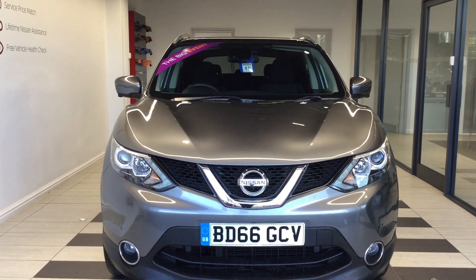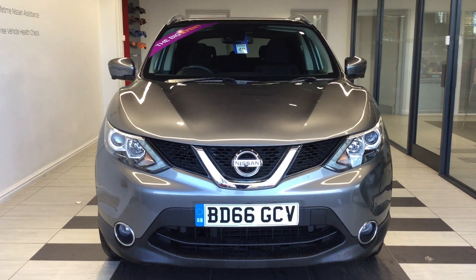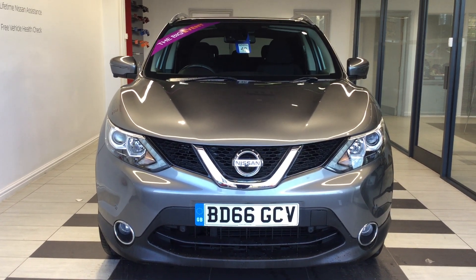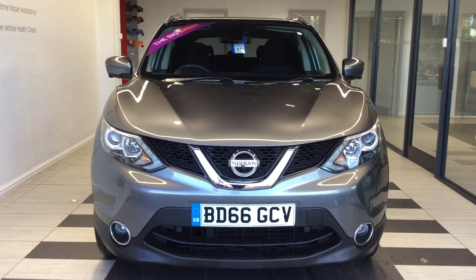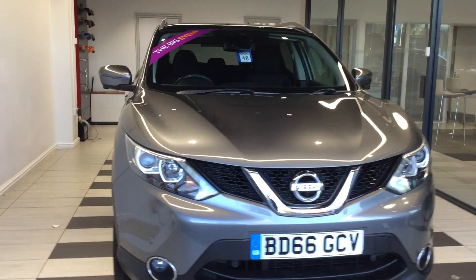Welcome to Swift Nissan here in Peterborough. My name is Richard. Today we're going to look at a Nissan Qashqai 1.5 DCI N-Connecta, registration BD66 GCV. Let's start by walking around the vehicle.